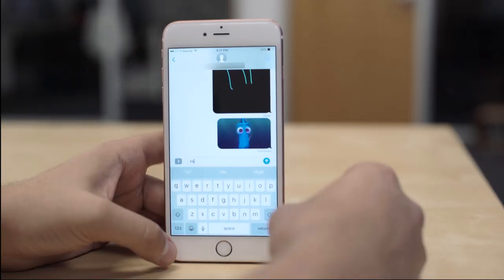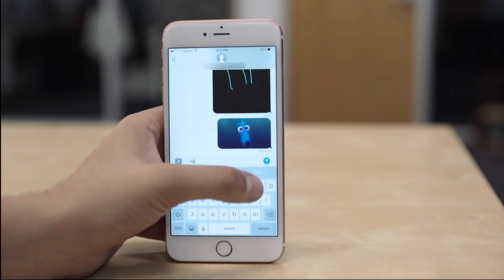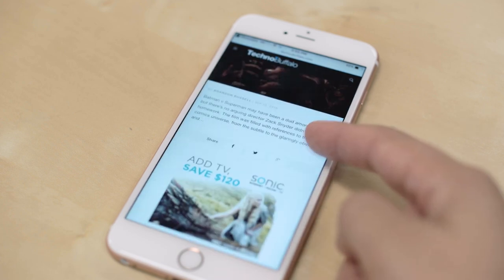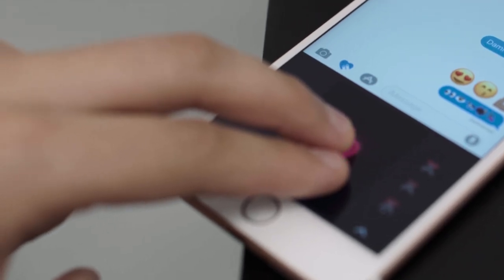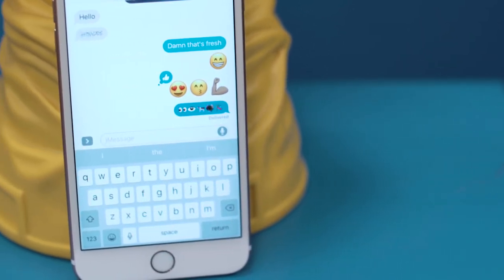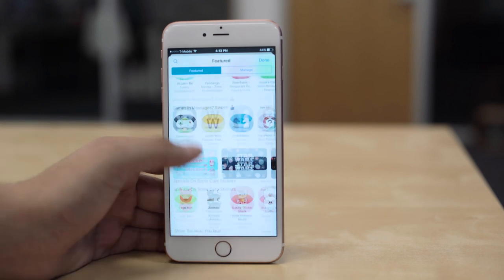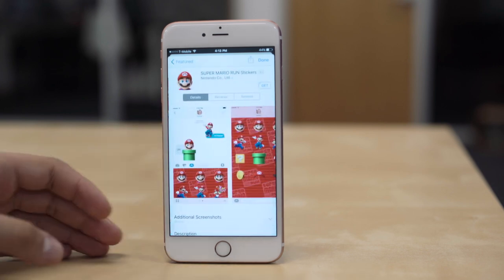What probably got the biggest series of updates was Messages. Already built into iMessage, we're now going to be seeing link previews, which is incredibly welcome. We'll also be seeing things like handwriting support and digital touch, which are all coming from the Apple Watch. Now iMessage has its own app store — an app store of an app — that'll allow you to get iMessage extensions, sticker packs, and integrate different aspects of messaging to further expand the way we express and communicate with each other.